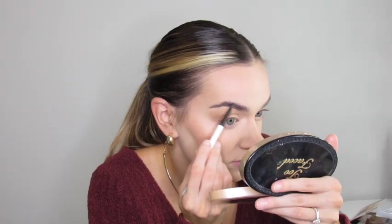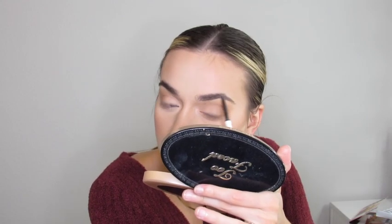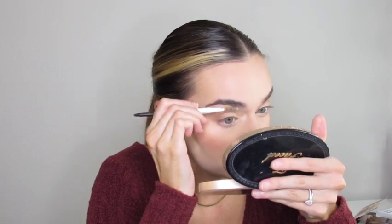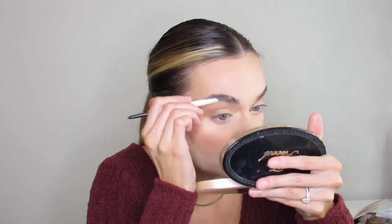For brows I'm using the ColourPop brow pencil and the Morphe brow gel — super affordable and great brow products. I'm going in with the brow gel. I don't know how I ever did my brows before brow gel because it's just absolutely life-changing.